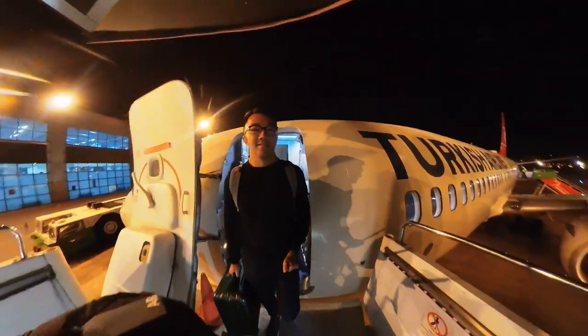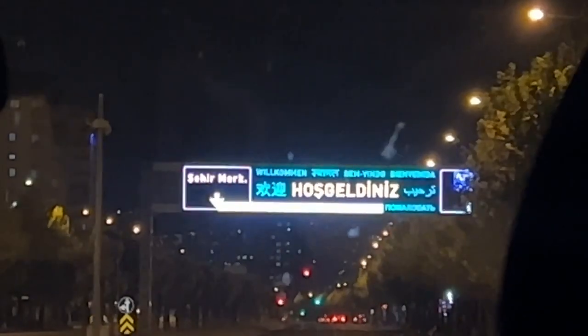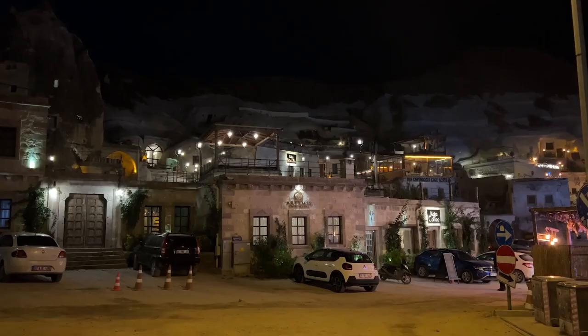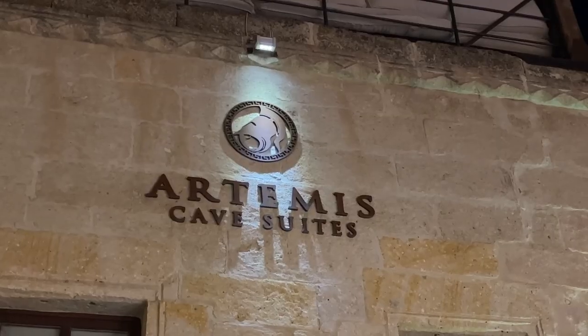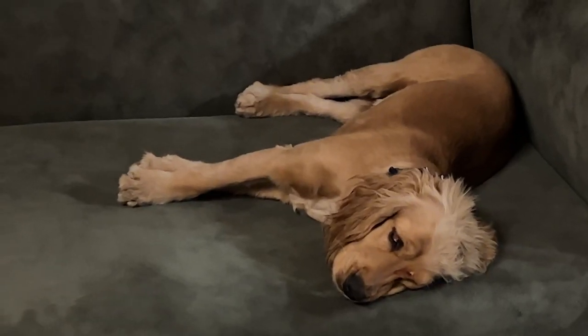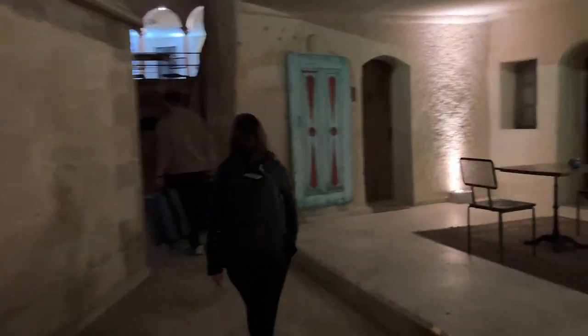About an hour later we landed in Kayseri, found our driver, and he drove us about an hour to our hotel. What a long travel day — that's 28 hours I think. I'm going to catch up on some sleep and I'll update you guys on where I'm at in the next vlog. See you guys on the next one.